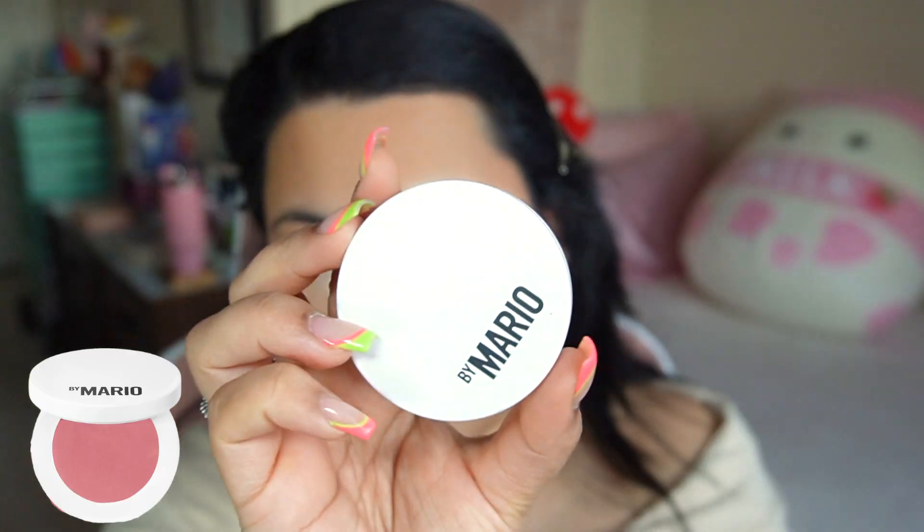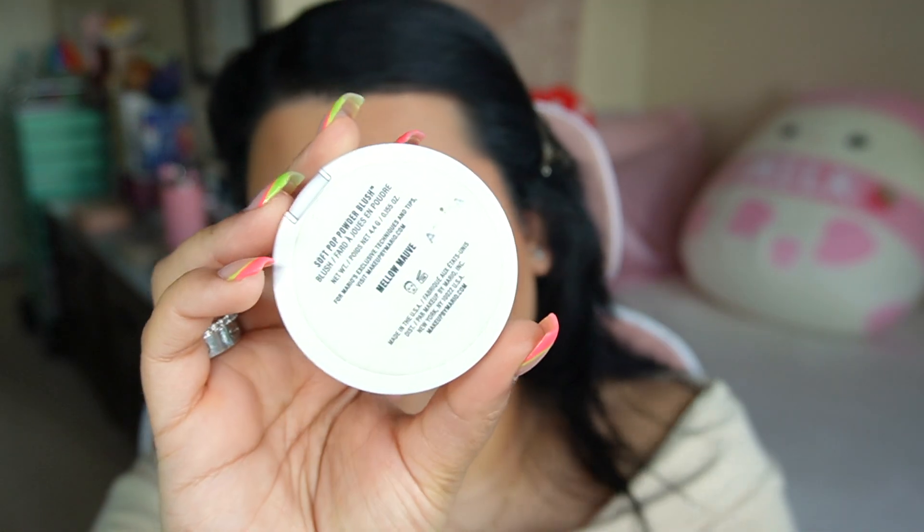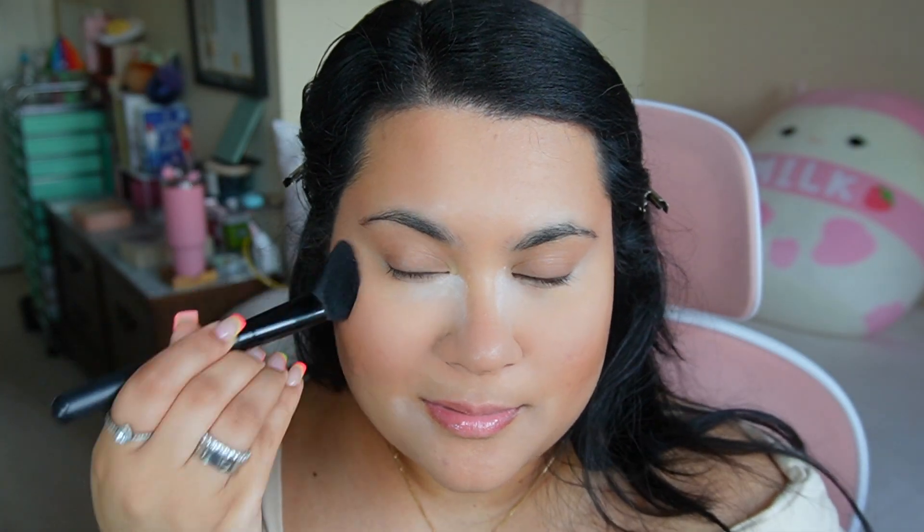Then I'm going in to set my liquid blush. This is my favorite blush — the Makeup by Mario Soft Pop Blush in Mellow Mauve. I'm just using an e.l.f. blush brush to apply it.